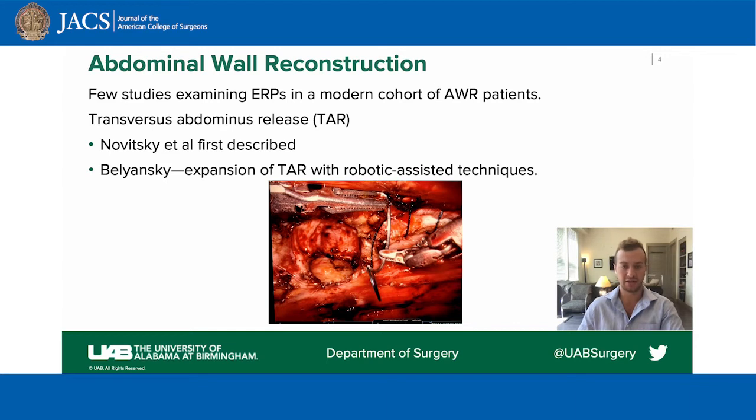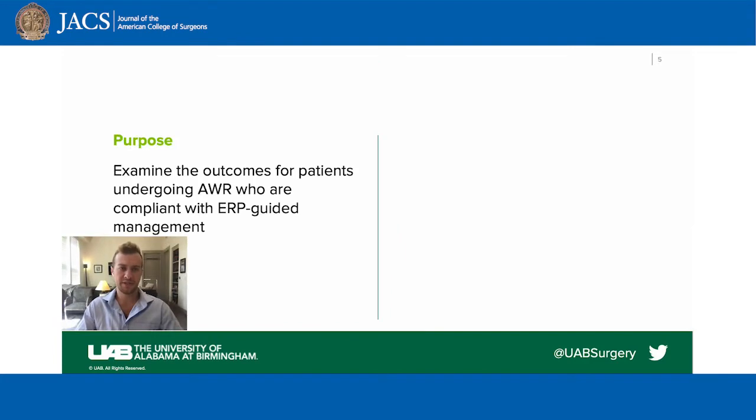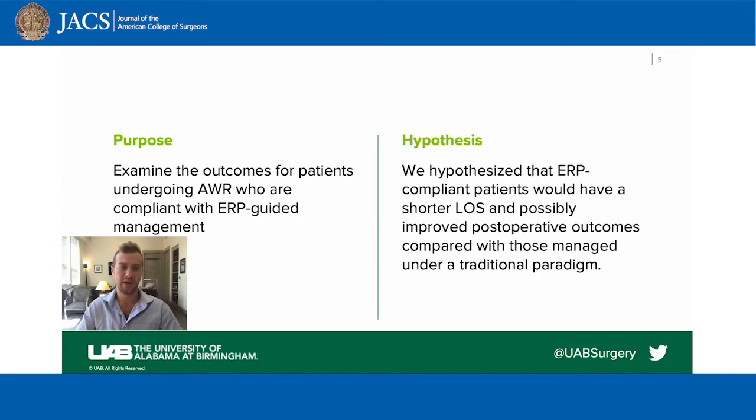Belianski and colleagues expanded the use of TAR with robotic-assisted techniques. The purpose of this study was to examine the outcomes for patients undergoing complex abdominal wall reconstruction who were compliant with ERP-guided management, and we hypothesized that ERP-compliant patients would have a shorter length of stay and possibly improved post-operative outcomes compared with those managed under a traditional paradigm.